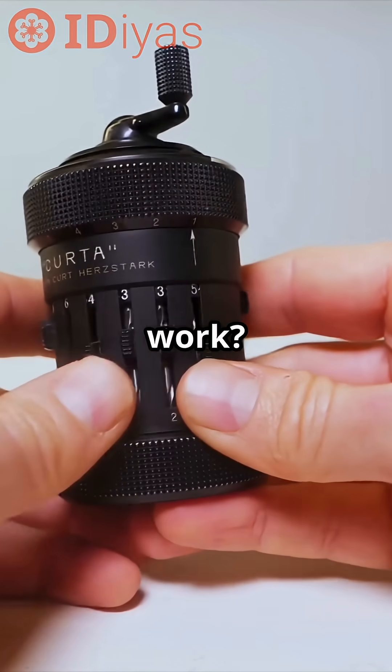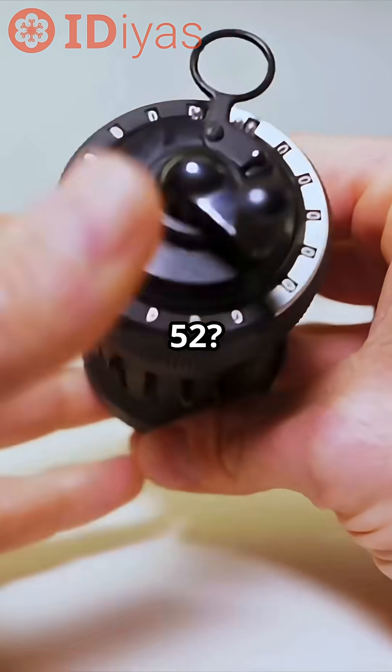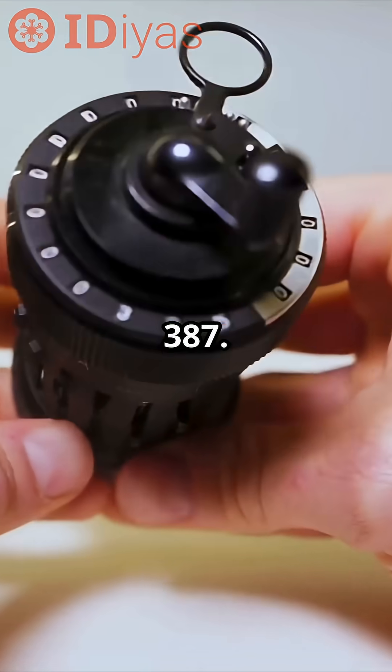So how does it work? You enter a number, crank the handle, and boom, it adds it to the display. Want to add 335 and 52? Enter 335, crank once, enter 52, crank again. Result: 387.